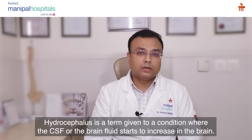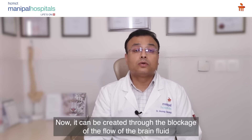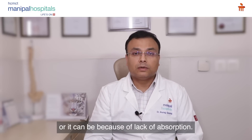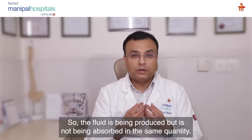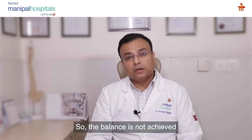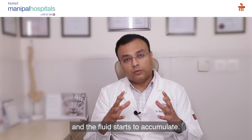Hydrocephalus is a term given to a condition where the CSF, or the brain fluid, starts to increase in the brain. It can be either due to blockage of the flow of the brain fluid, or because of lack of absorption — the fluid is being produced but is not being absorbed in the same quantity, so balance is not achieved and the fluid starts to accumulate.